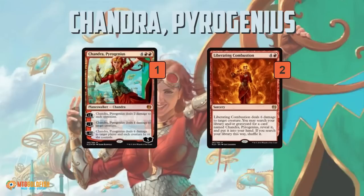Chandra Pyro Genius is built around the planeswalker herself — a little expensive at six mana, comes in with five loyalty. You can plus two to deal two to each opponent, so if we can keep the board clean it will slowly shoot our opponent down. Minus three deals four damage to a creature, and minus ten is basically a Flame Wave — six damage to target player and each creature they control. There's only one Chandra in our 60-card deck, but that's where Liberating Combustion comes in: five mana for six damage to a creature, kills just about anything, dodges Spell Queller, and tutors for Chandra from our library or graveyard.